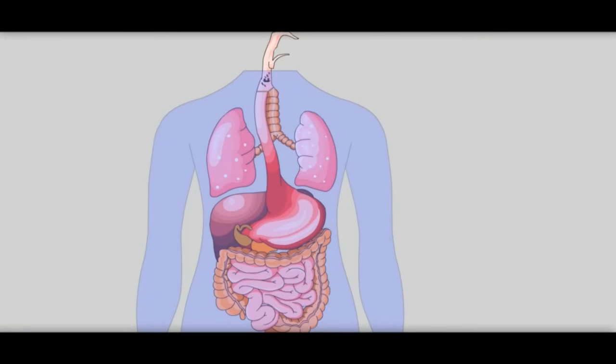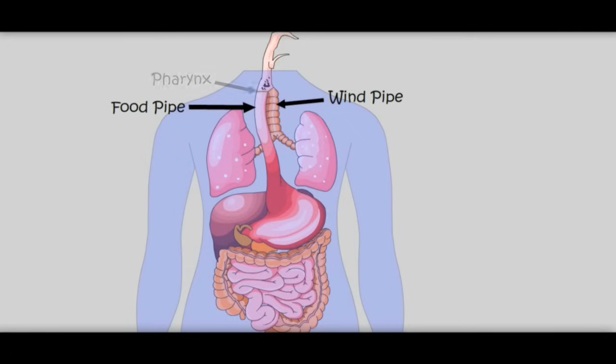Which way to go now? There are two ways. One goes to the food pipe and the other goes to the wind pipe. We are going to the food pipe. There is a wall called pharynx. This food pipe is also called esophagus.